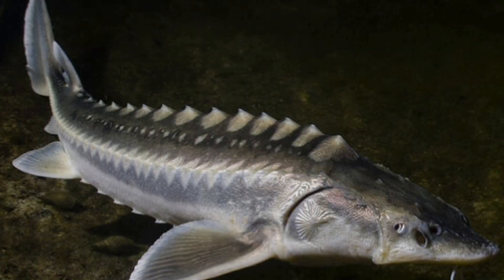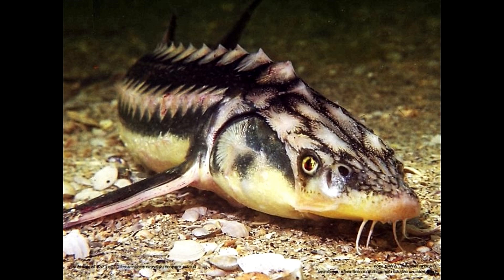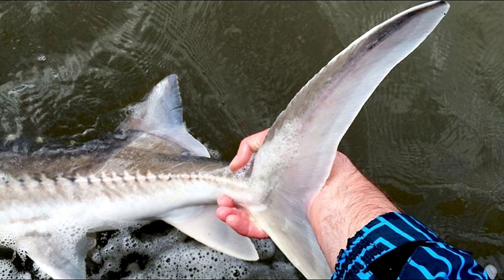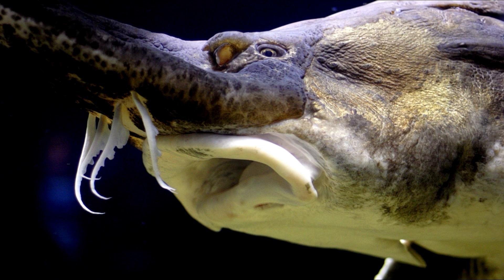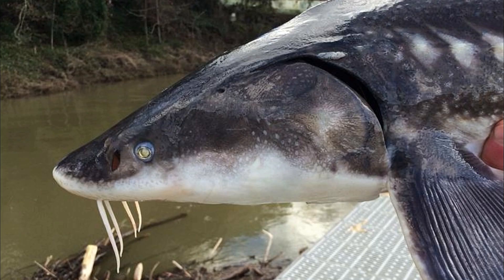A sturgeon's body has five rows of bony plates covering it, and its head is coated in similar plates. The tail fin is heterocercal, the upper lobe being longer than the lower. Before the toothless mouth, on the underside of the snout, are four sensitive tactile barbels that the fish drags over the bottom in search of crustaceans, small fish, and other food.